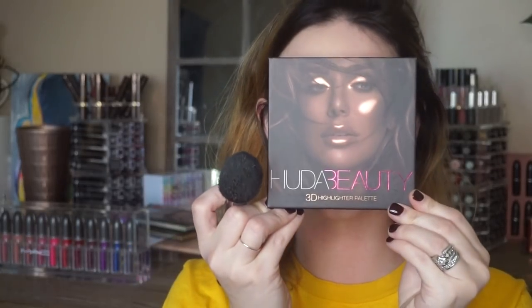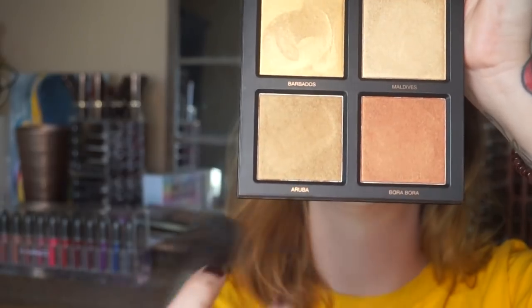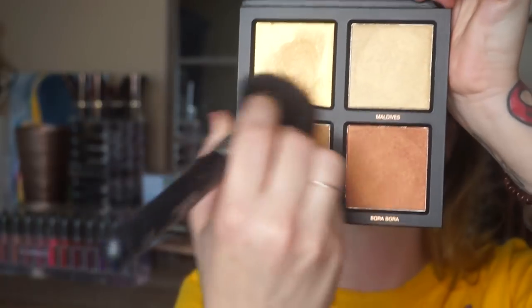I went ahead and zoomed in. I'm going to take this Huda Beauty 3D highlighter palette and pick up Aruba. I'm basically just going to contour where I normally would.